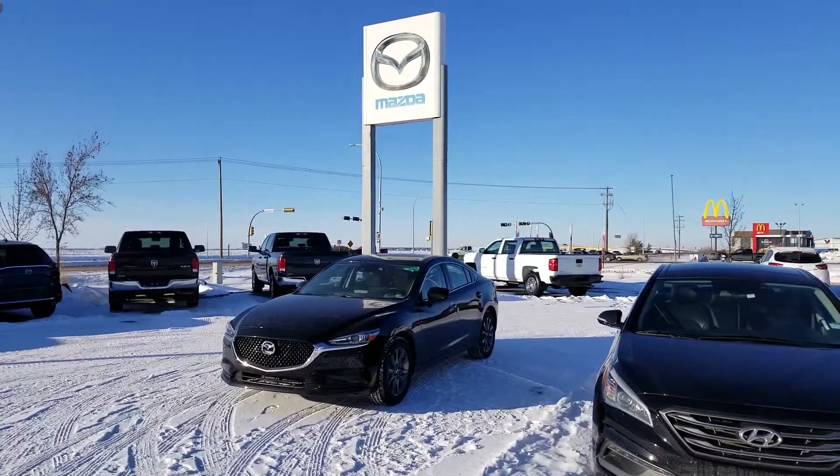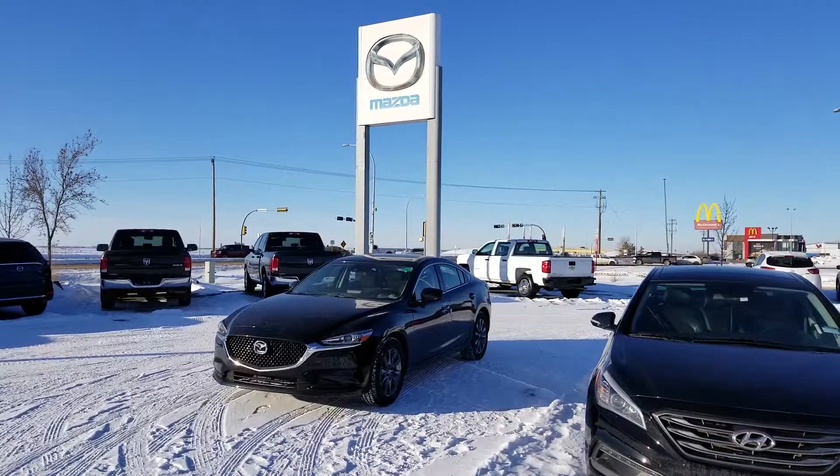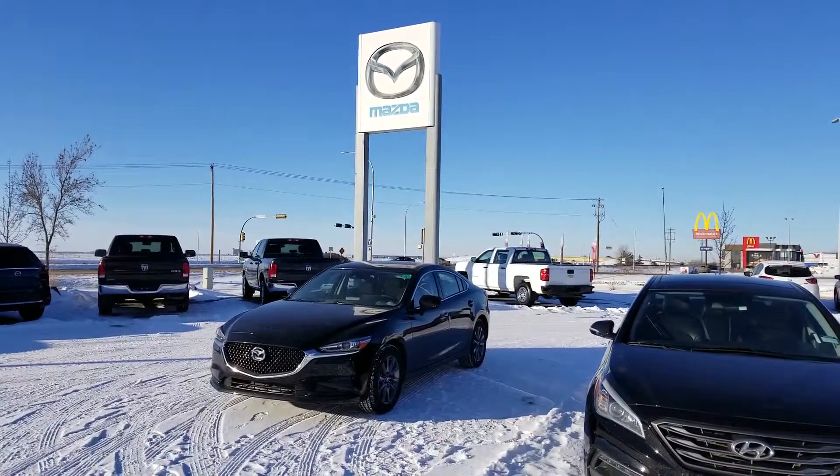Hello Ian, this is Kevin Gilletley here at LA Mazda. I'm just going to do a short walk-around video for you of the 2018 Mazda 6 GS.